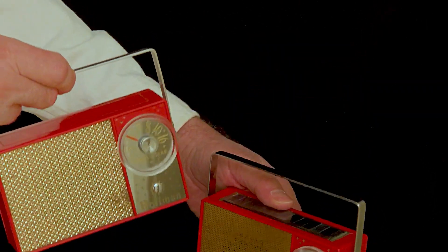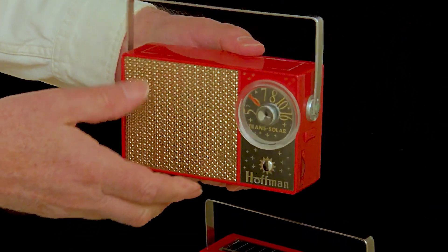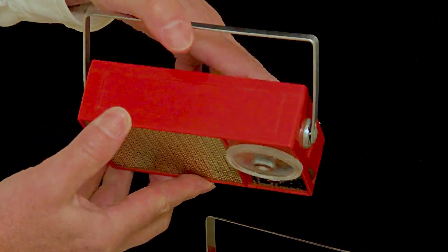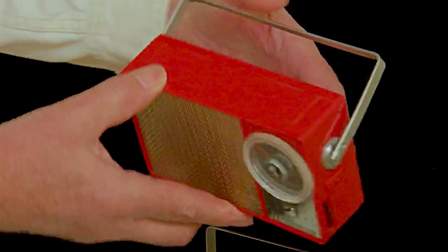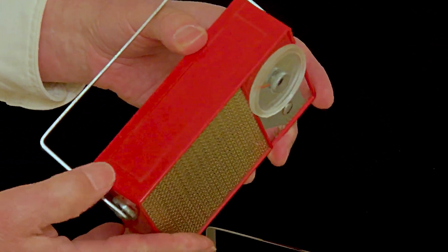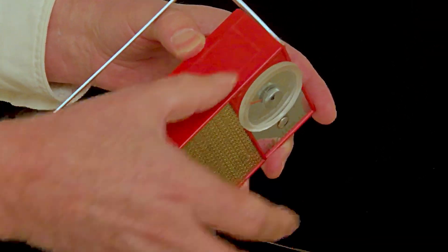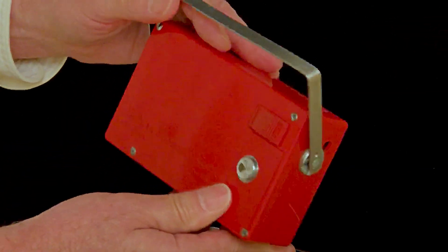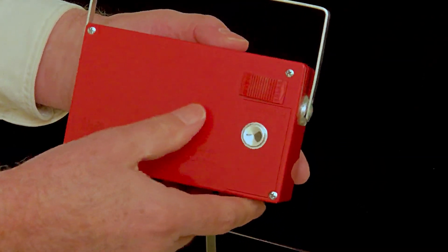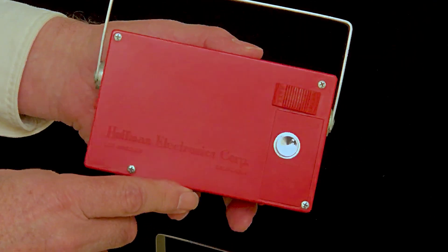Here's another example of this model, the same RP-706 Hoffman radio, but where are the solar cells? Instead of those cells, there's a blank matching red panel where those cells would normally be. And on the back, the solar/battery switch is there, but it is glued in the battery position and so can't be moved.